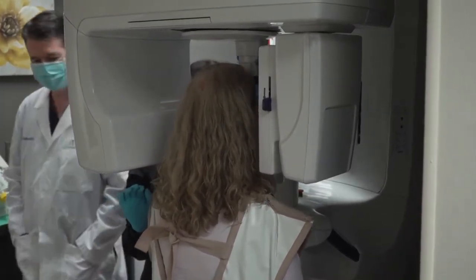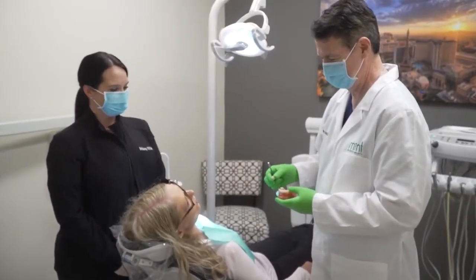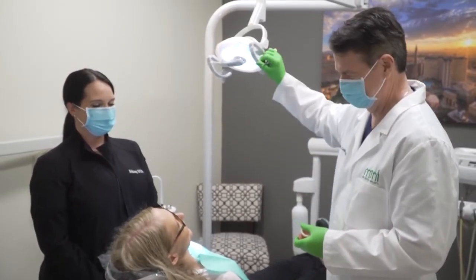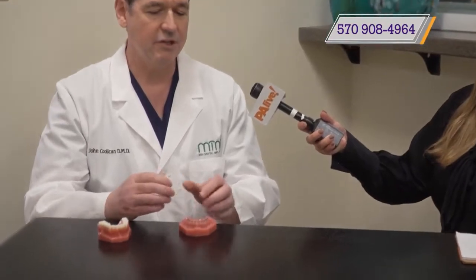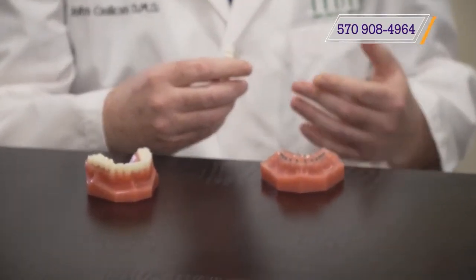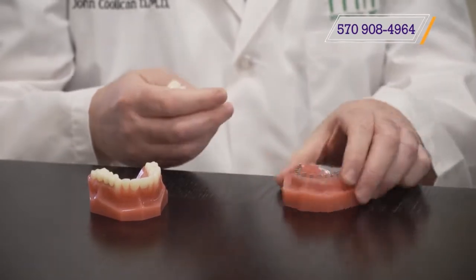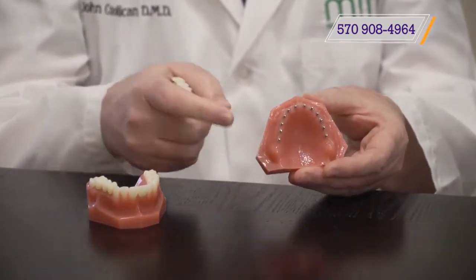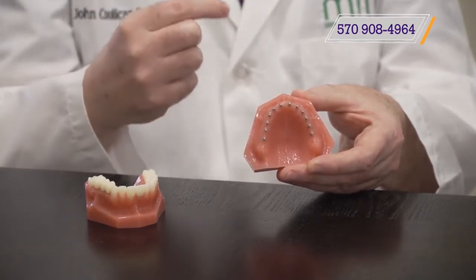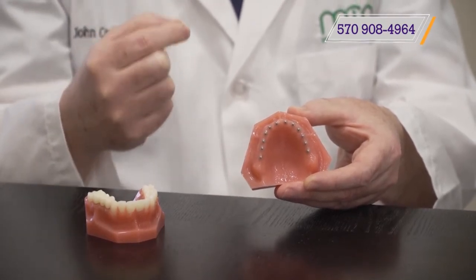And what kinds of procedures are you doing here at your new office? We're doing all types of procedures to replace missing teeth, broken teeth, and patients that are wearing plates because they have no teeth at all. One option is the implant roundhouse — a way to remove that denture. The goal is to take anything removable out of a patient's mouth to give them the security of permanent or long-term teeth.